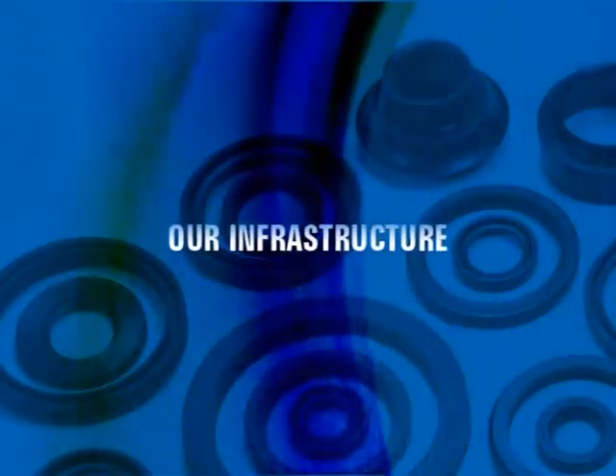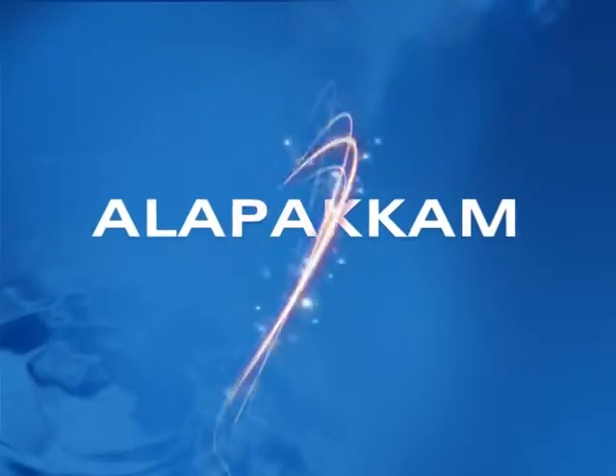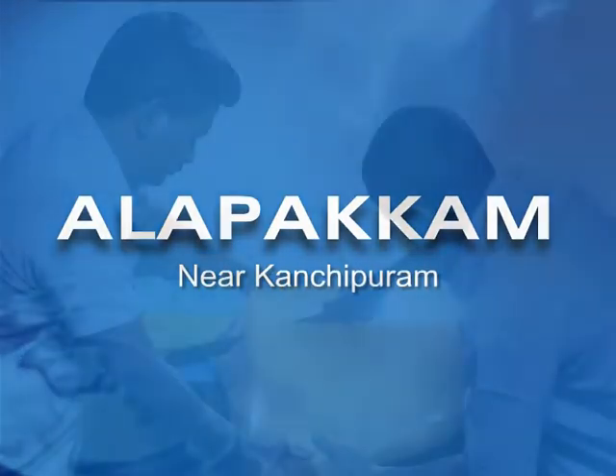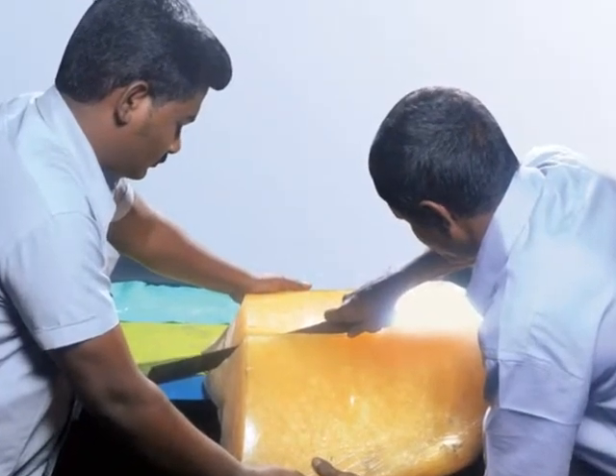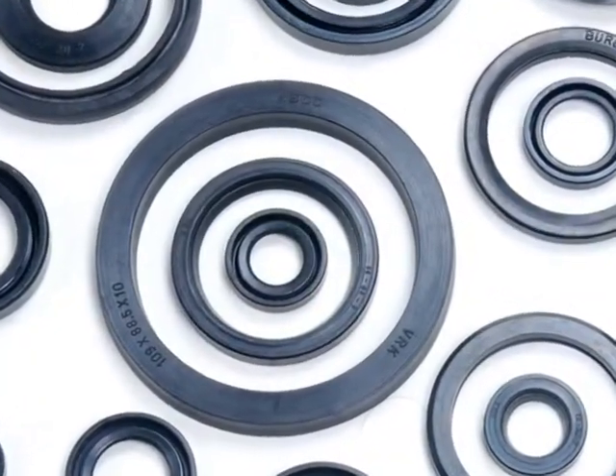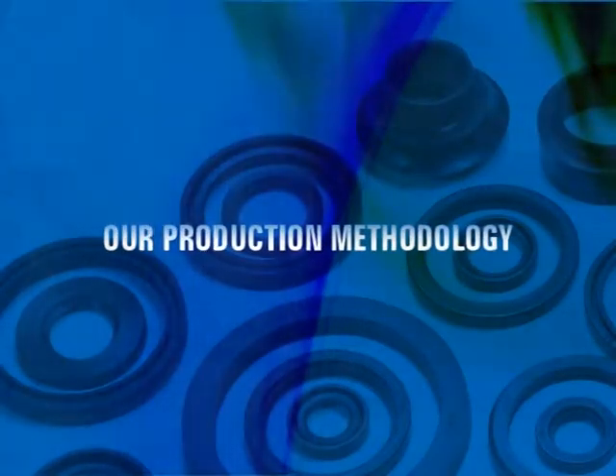Our Infrastructure: We have a highly modernized production house at Alapakam near Thandiburam. This unit has a complete setup starting from the initial pre-process facility to final product output.